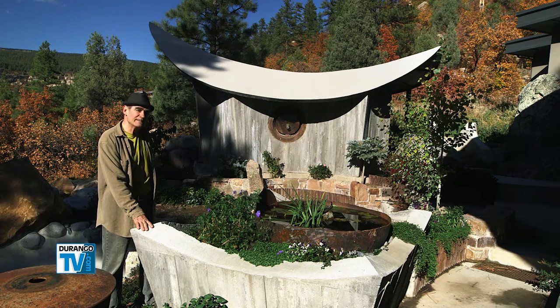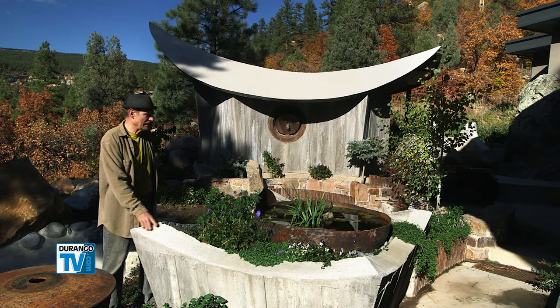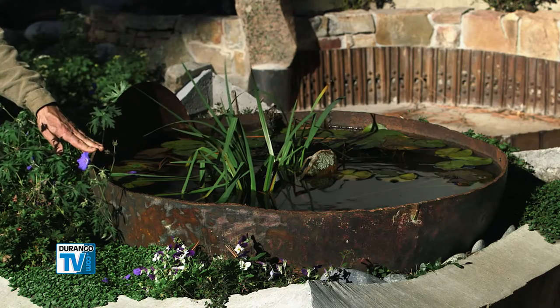This became dubbed the Chinese takeout basket. And this is the end of a big propane tank.